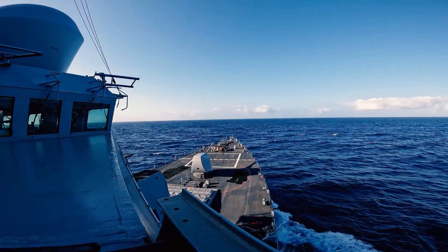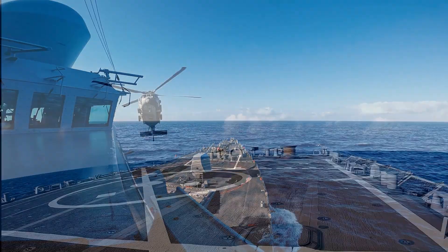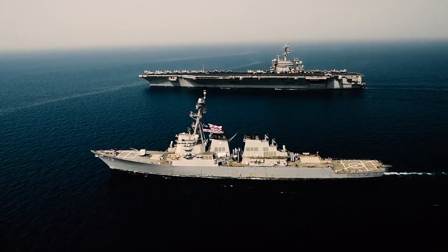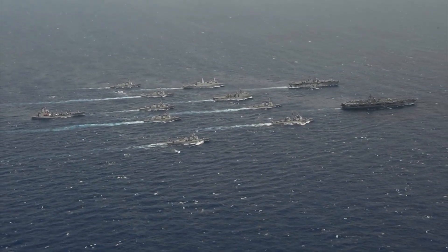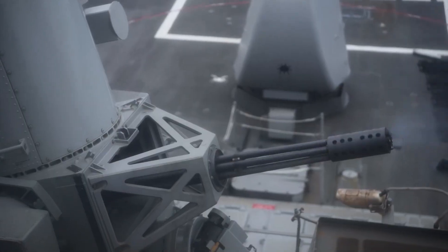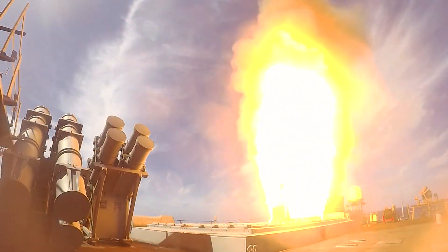The Block V Tomahawk is an upgraded version of the iconic missile, featuring improved navigation systems, an extended range, and a modular payload that makes it adaptable for a variety of strike missions. Its enhanced accuracy and ability to operate in a networked environment make it a highly flexible weapon.